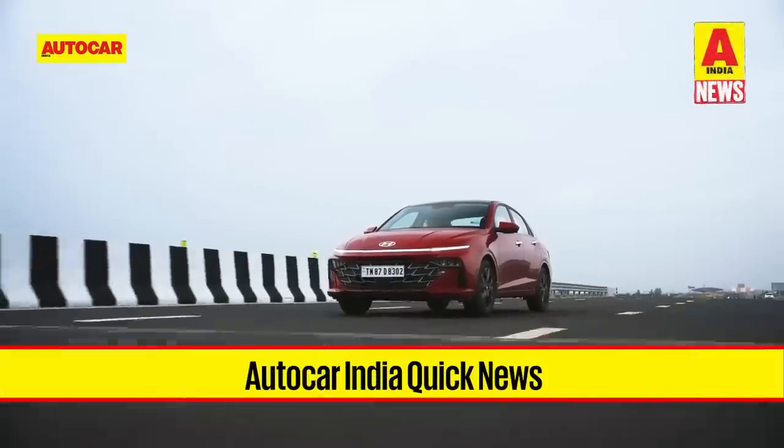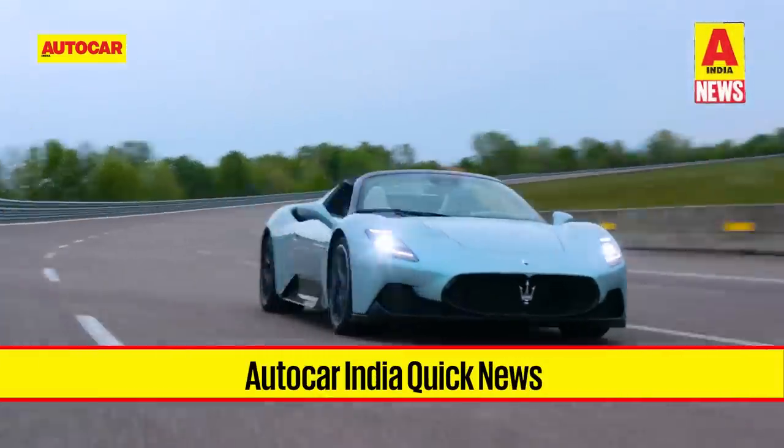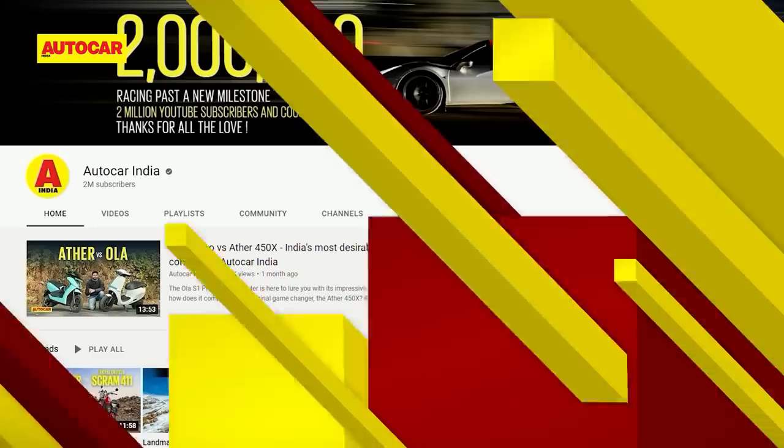Welcome to another edition of Autocar Quick News, your wrap of all the happenings from the automotive world from the week gone by. Before we get started, double check that you're subscribed to the channel and have hit the bell icon. Please do the needful to be notified every time we have a new video up.